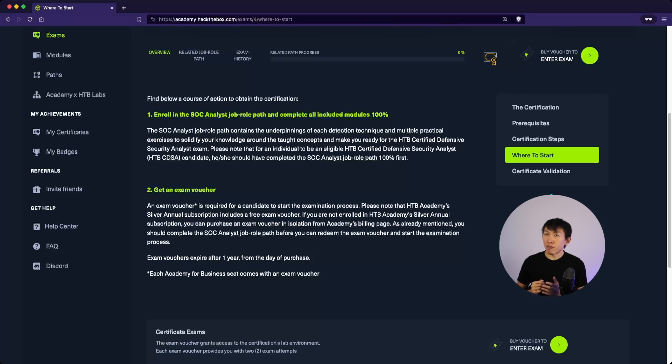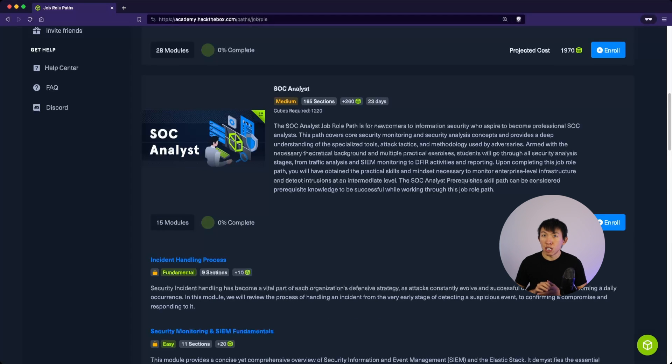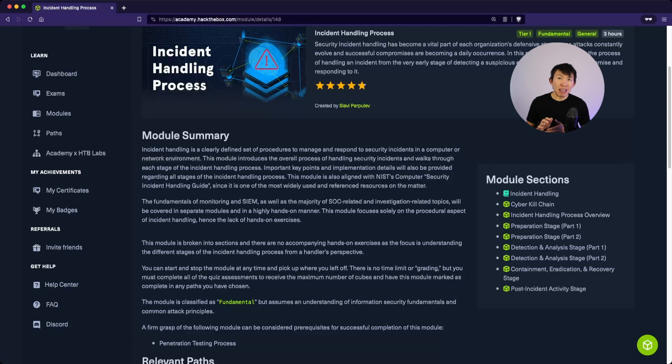In order to attempt the certification, one must first finish the SOC analyst job role path. This path consists of 15 modules. Starting with the first one: Incident Handling Process. I am extremely happy that they provide this in the beginning because it is extremely crucial for anyone working in a SOC to know the incident handling process.